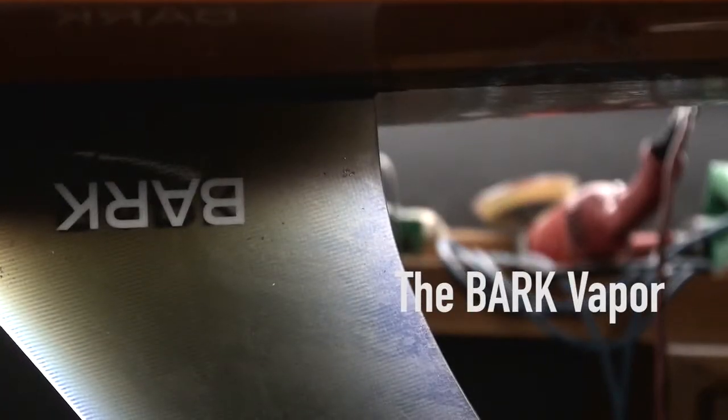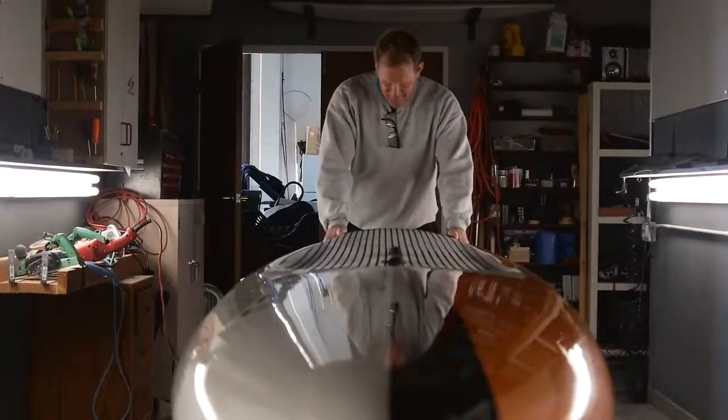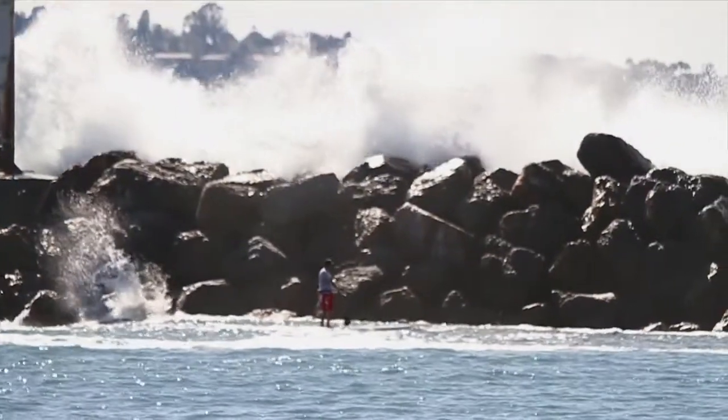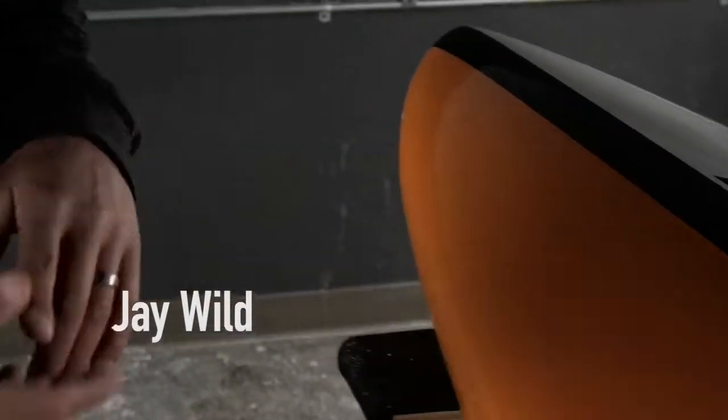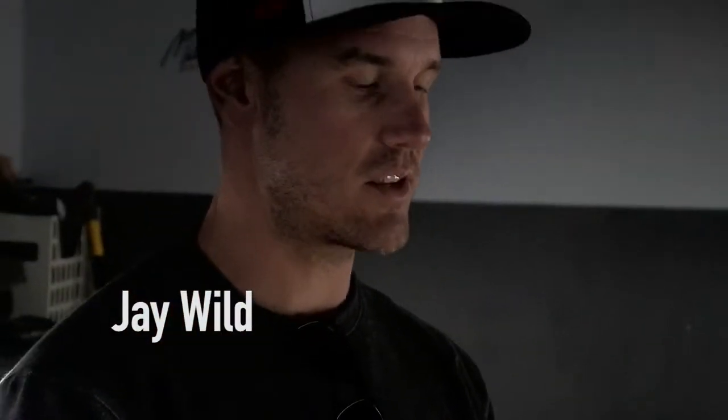I got my new Vapor right before the Pacific Paddle Games. I was able to take a 14-foot board out that I've never paddled in — however big it was at Doheny that day, which was pretty good size — and be able to handle the waves just fine, in and out, catching the waves, catching the set waves.